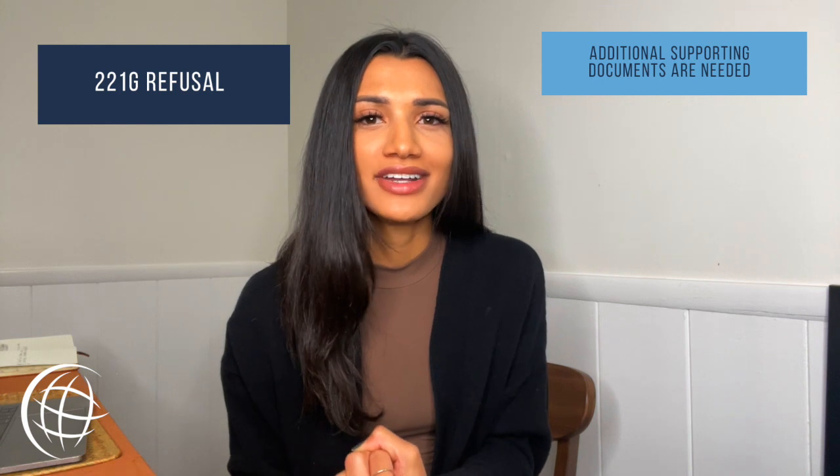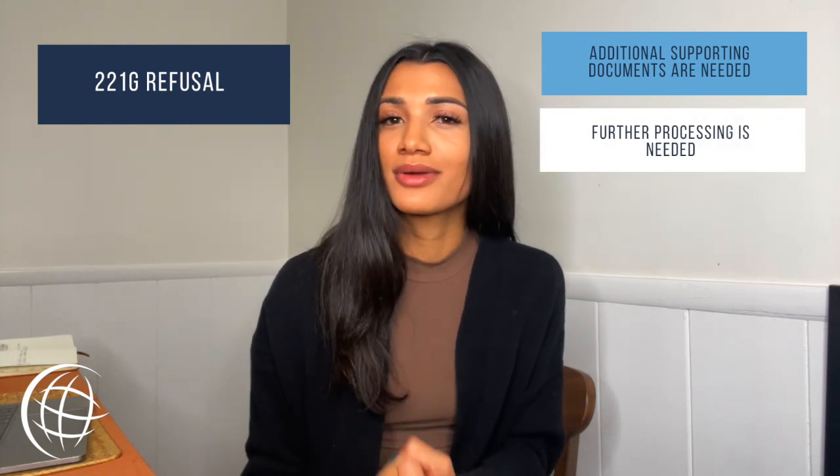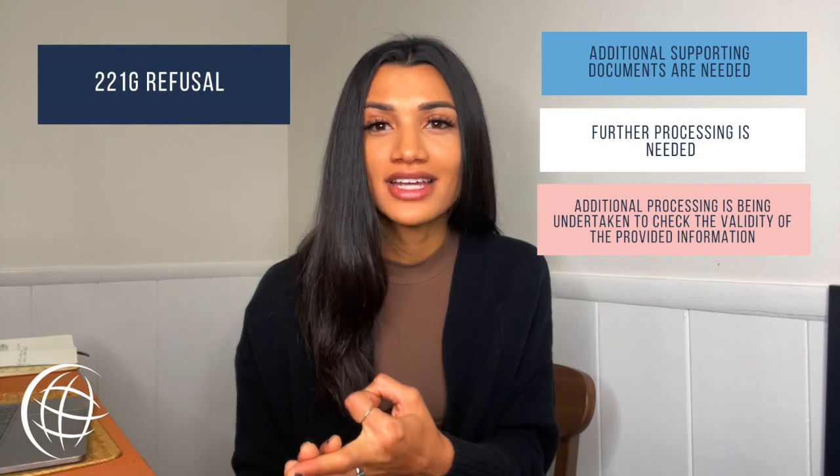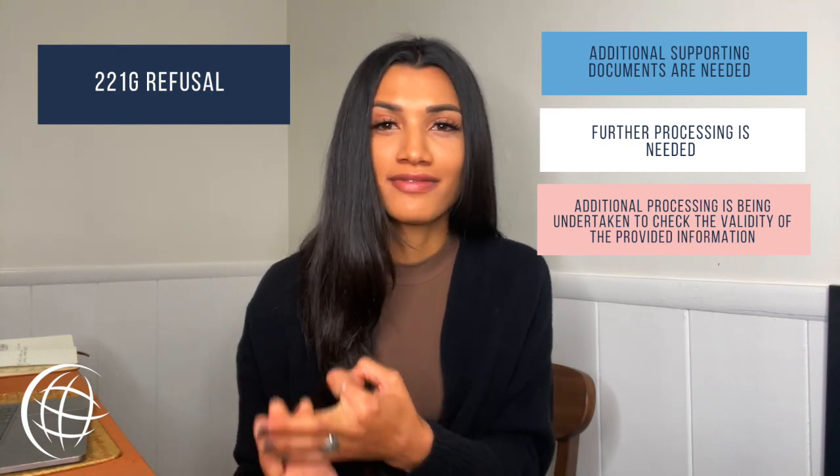Let's talk about some of the common reasons why your U.S. visa could be refused. There are two different types of refusals. First is the 221G refusal, which is the result of missing documentation or information on your visa application. This refusal letter will be color coded: blue means additional supporting documents are needed, white means further processing is needed, and pink means additional processing is being undertaken to check the validity of the provided information.